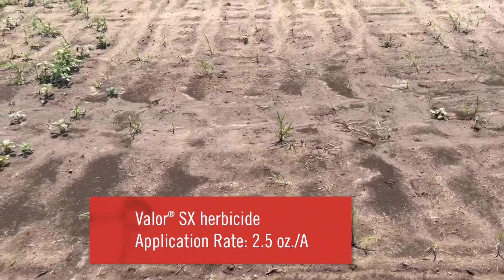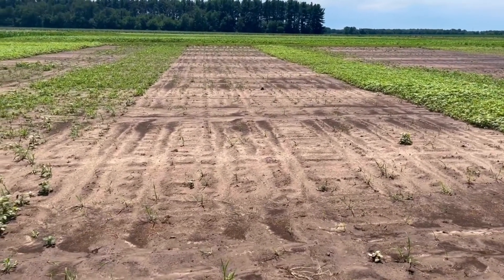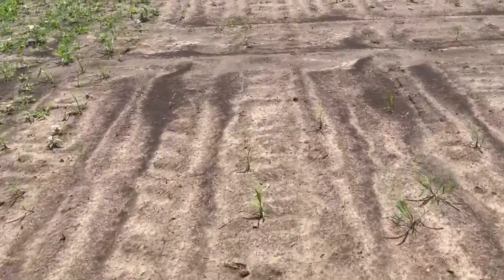Here we have two and a half ounces of Valor — flumioxazin. Really you can't tell a lot of difference between that and the sulfetrizone. They look very similar, and again both of those are holding up pretty well.